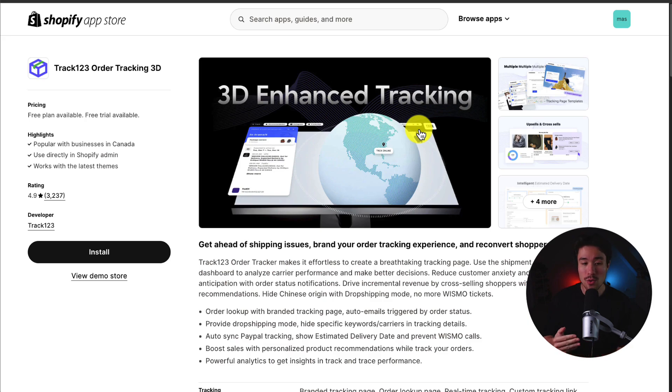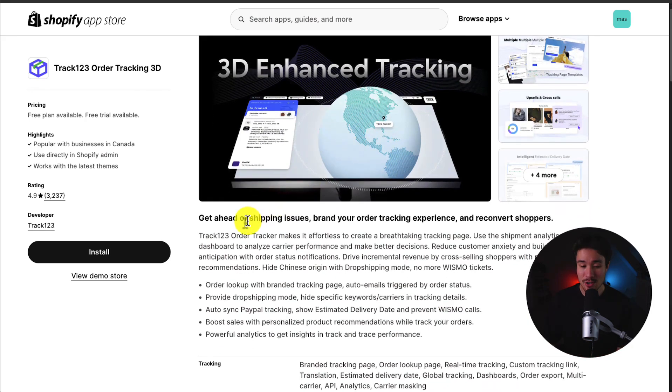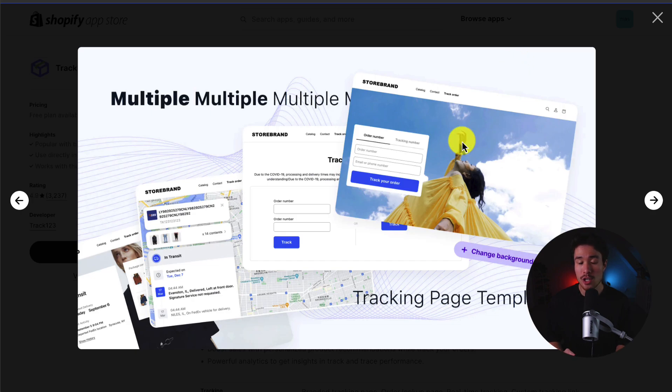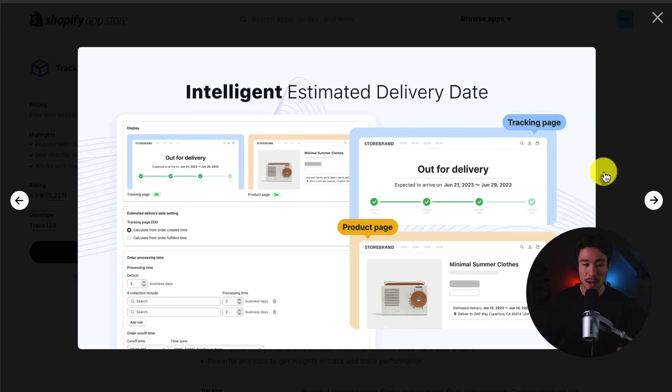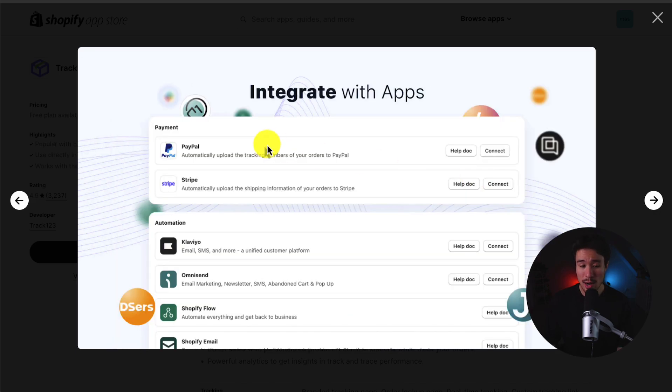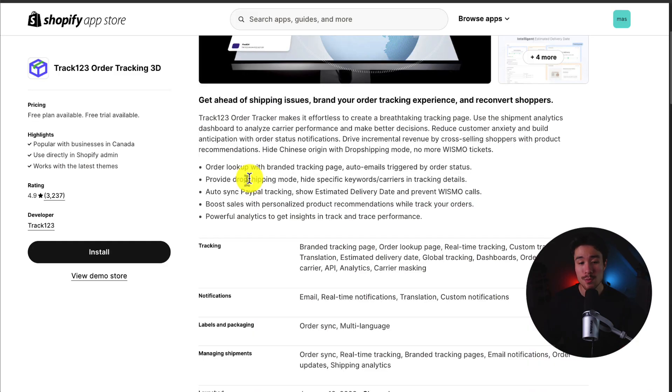Next up, we have Track123 Order Tracking. You can get ahead of shipping issues, brand your order tracking experience, and reconvert shoppers. They have pre-built tracking page templates to make it super easy to set up, along with the ability to have upsells and cross-sells on these tracking pages. It gives you analytics for intelligent estimated delivery dates, integrates with different apps for tracking information, and provides a dropshipping mode so you can hide specific keywords, carriers, and tracking details.